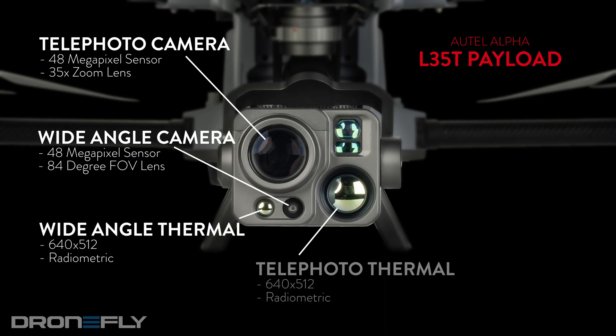Insane, right? And wait, there's more. The Alpha boasts two thermal sensors — one wide, one telephoto — that tag-team to create a thermal zoom camera. No joke, this is the baddest payload out there, perfect for public safety inspections and emergency missions.